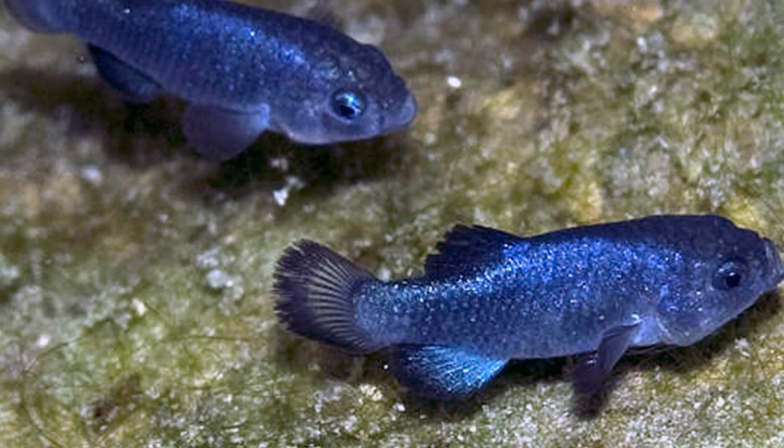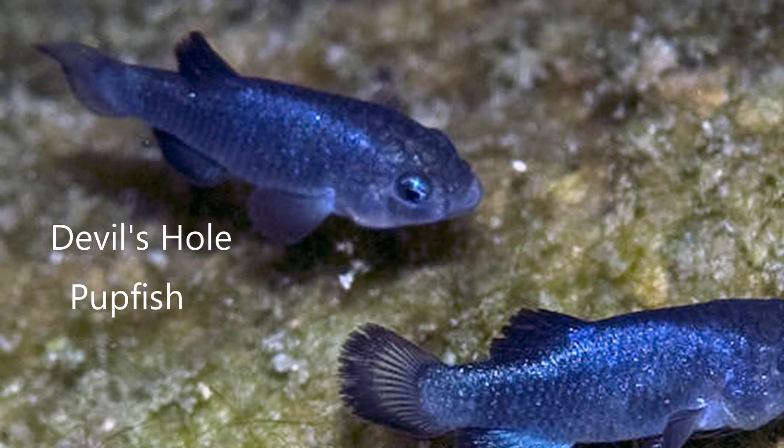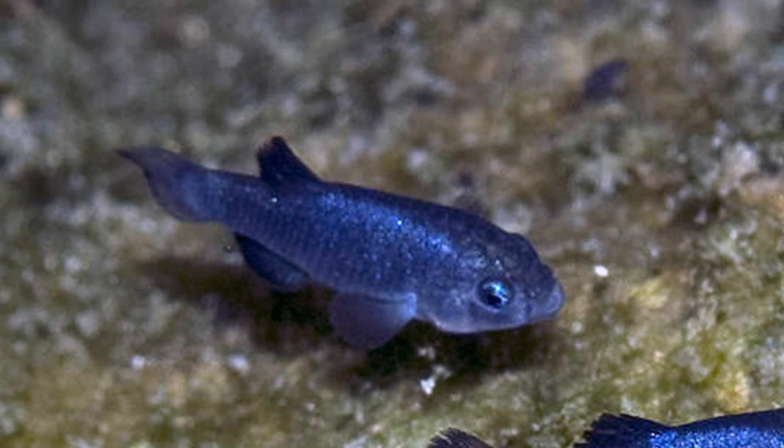The Devil's Hole is also home to a unique endangered species called the Devil's Hole Pupfish, which feeds off the algae that is present in the upper part of the pond.